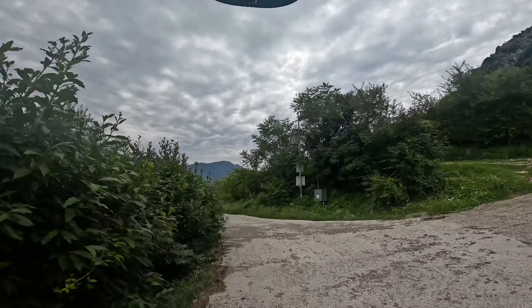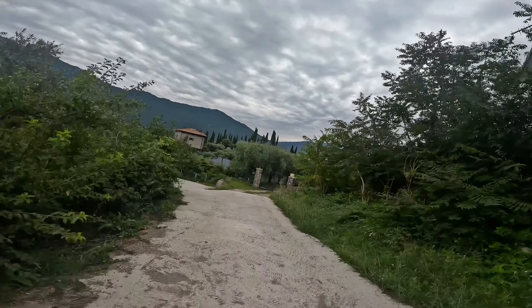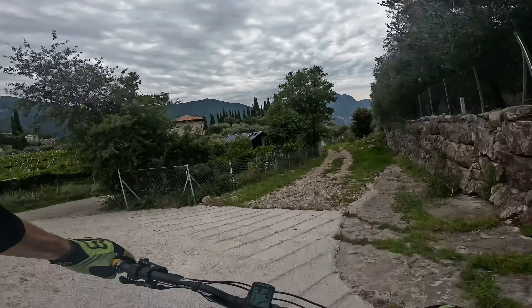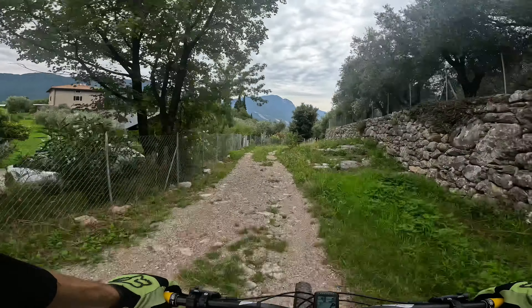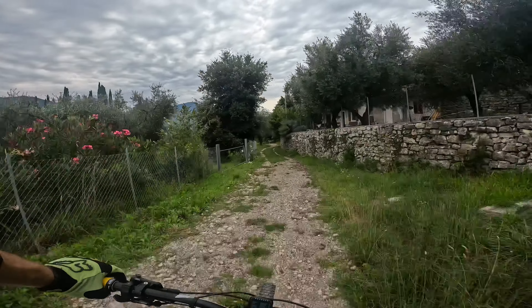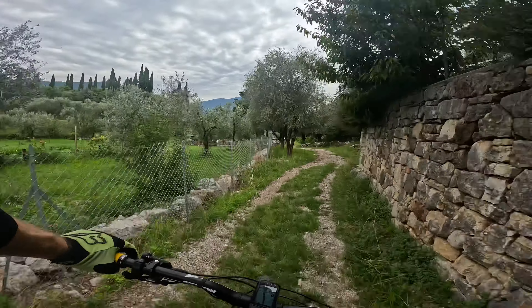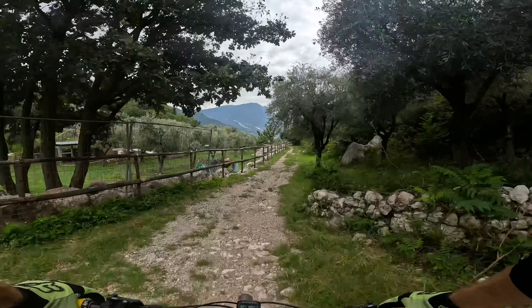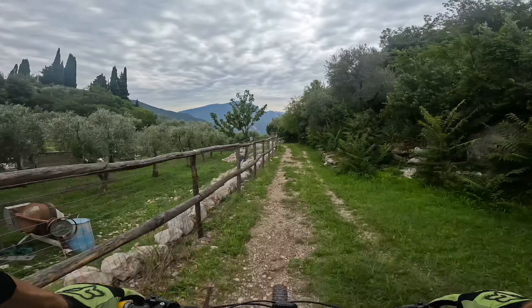Let's try out the Sentiero Lastrone, which runs from Laguel back down to Arco. It's supposed to be an easy to intermediate trail, and as far as I've heard there are some quite exciting features. So let's check those out.